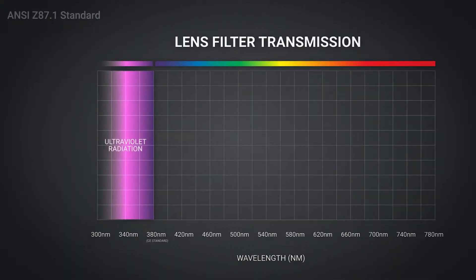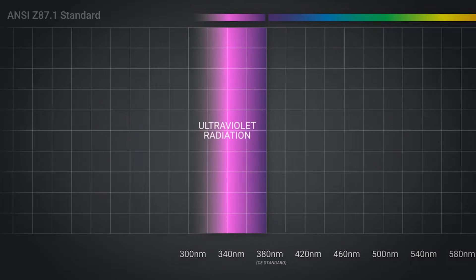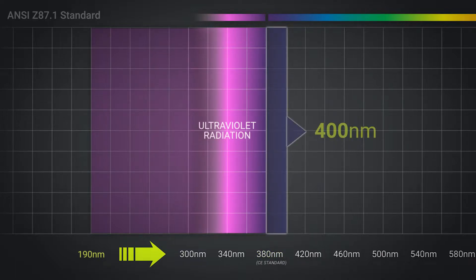The ANSI standard recognizes that UV light only travels up to 380 nanometers, but according to the Vision Council, recent studies are showing that UV light travels up to 400 nanometers. There's even research showing that up to 40% of these harmful rays are traveling in this 20 nanometer gap that isn't covered by the standard.